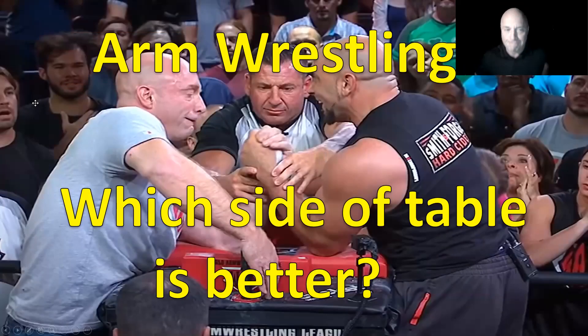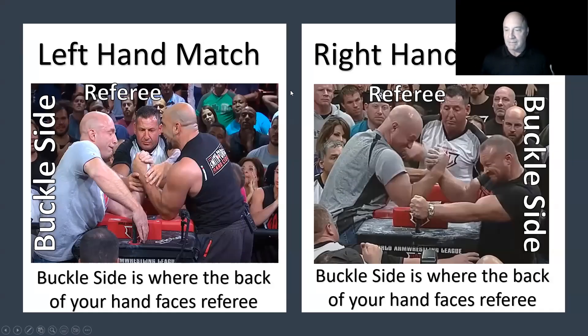Arm wrestling - picking the side of the table. Do you have a favorite side? We all probably have the same favorite side. What we're here to talk about is: does the side of the table actually matter? First, we need to name the sides of the table. You can't use 'right side' or 'left side' because it depends where you're looking from.